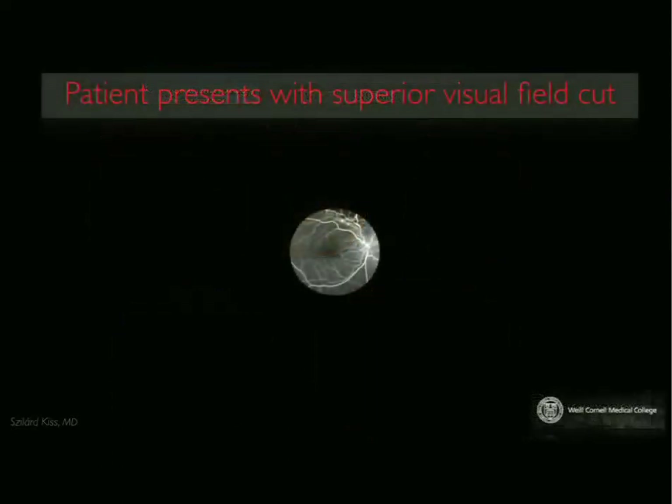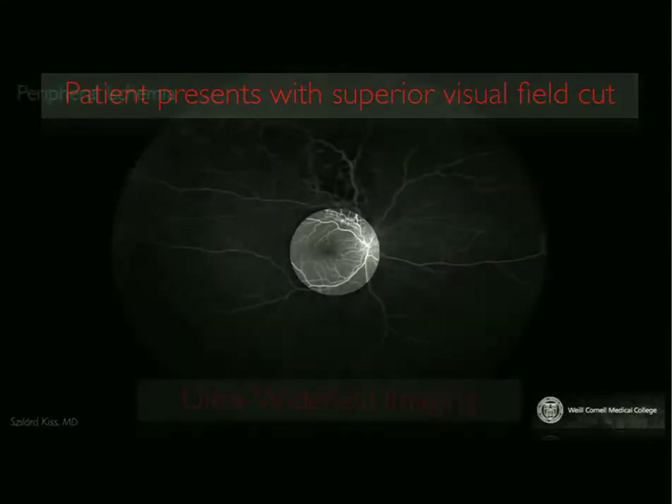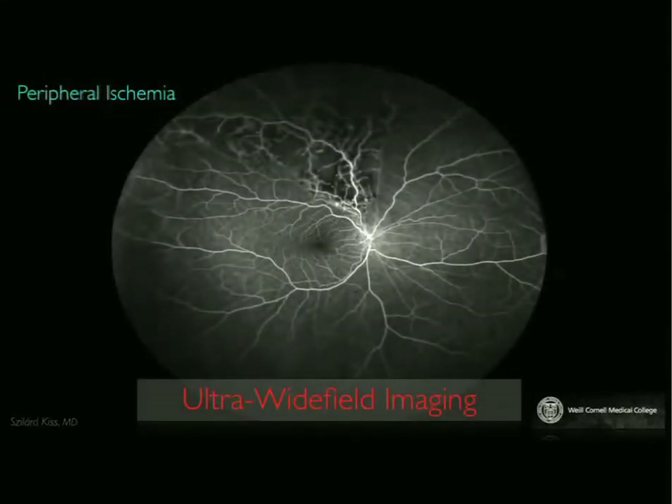Here's a patient that came to me with a superior visual field defect. Conventional fluorescein imaging shows you something occurring right there, superior to the superior arcane. When you look at the ultra-wide field imaging, you can see this large, wedge-shaped area of ischemia secondary to a retinal vein occlusion. When this patient came to me, the vision was actually 20-20, so the presenting vision was not what brought the patient in — it was the visual field cut, which occurred a couple of weeks prior.